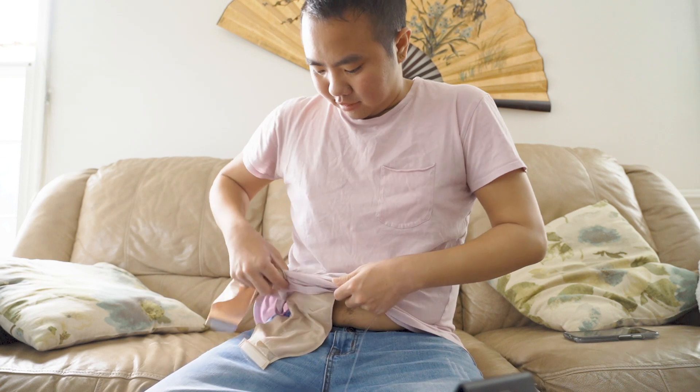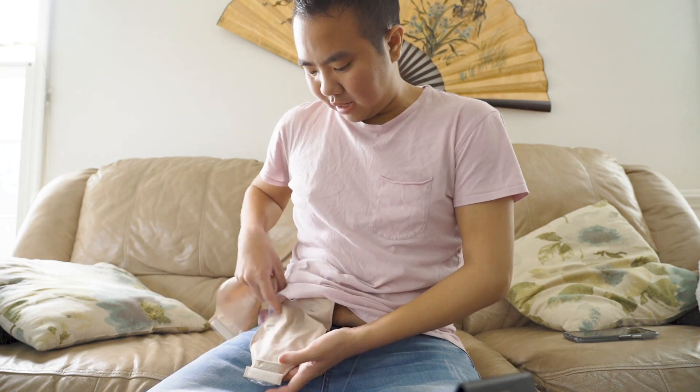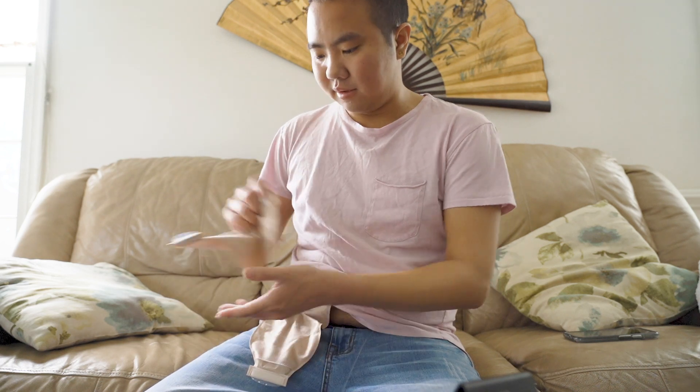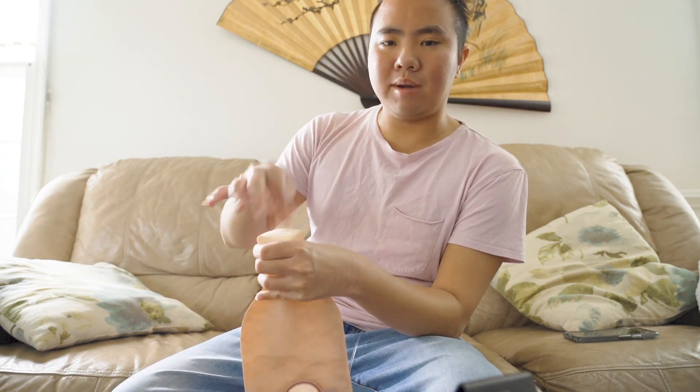You have this bag that basically covers it here, and then the waste comes out here — you undo this, you empty it, and then wipe it out.